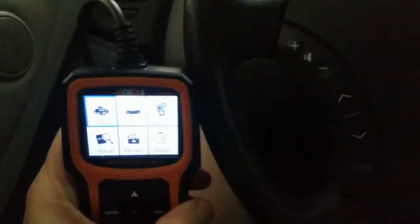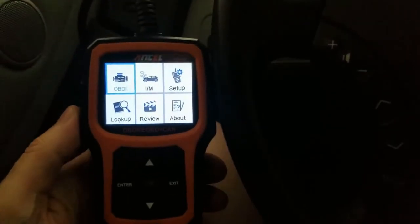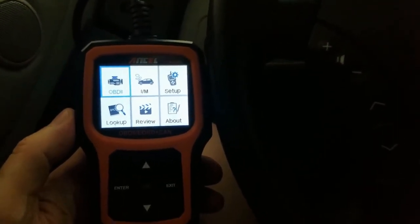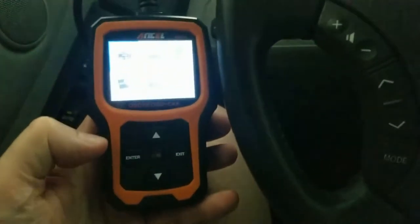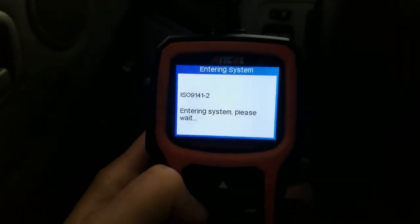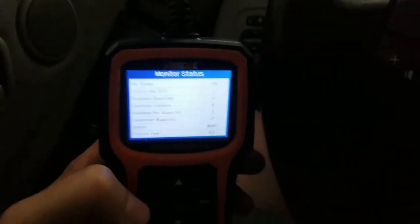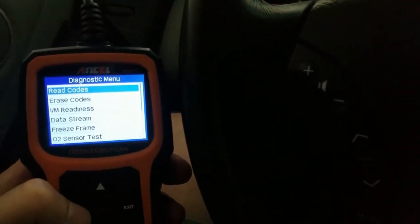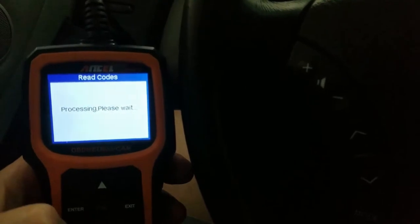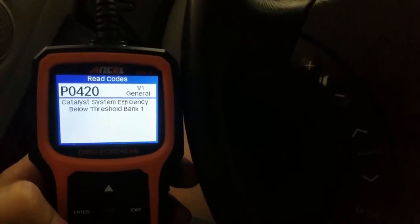We have the engine off and the ignition is in the on position. I've got the cheap low-budget OBD code reader plugged in. Let's take a look at what we see. After running through the checks, we've got P0420 — Catalyst System Efficiency Below Threshold Bank One.